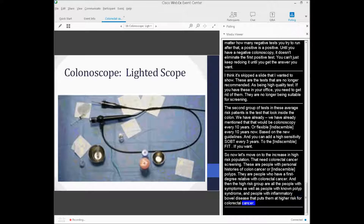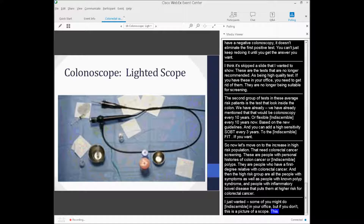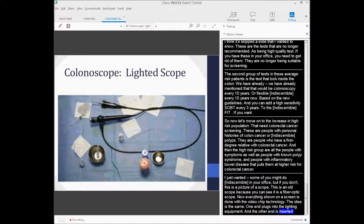Some of you may do flexible sigmoidoscopies in your office. The scope has one end that plugs into the lighting equipment and the other end is inserted into the rectum. The scope is flexible and manipulated throughout the colon. Everything is now shown on a screen with video chip technology.